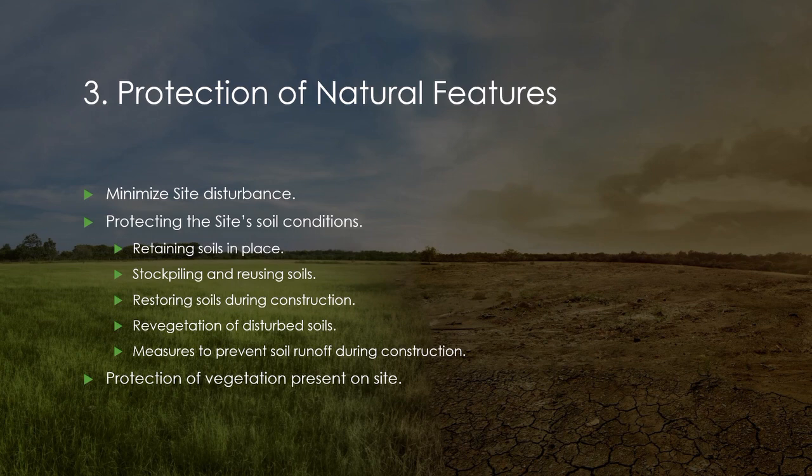You can also locate buildings, roads, parking areas, and other structures to maintain existing topography and to minimize the extent of disturbance.